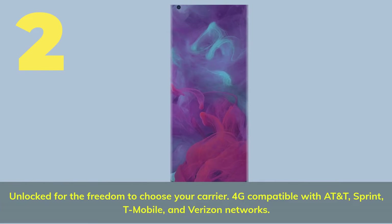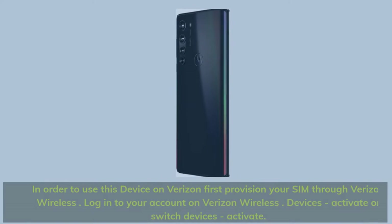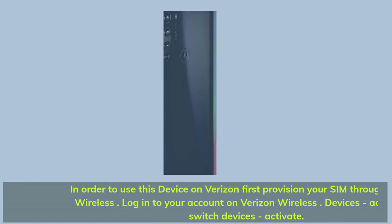Number 2. Unlocked for the freedom to choose your carrier. 4G compatible with AT&T, Sprint, T-Mobile, and Verizon networks. In order to use this device on Verizon, first provision your SIM through Verizon Wireless — log into your account, go to Devices, activate or switch devices, then activate.